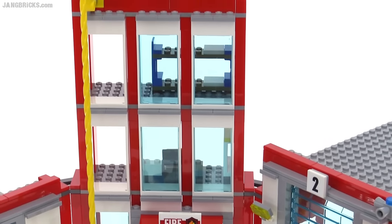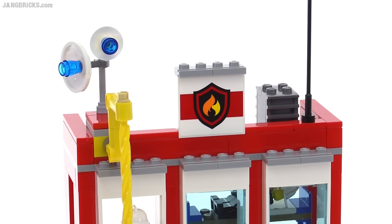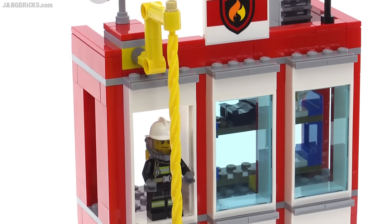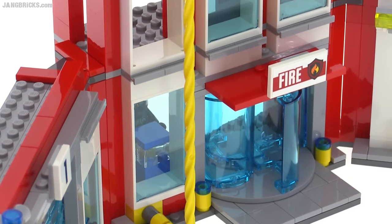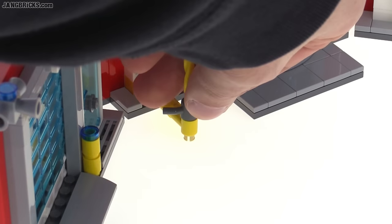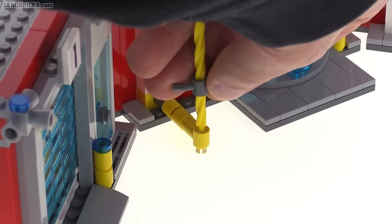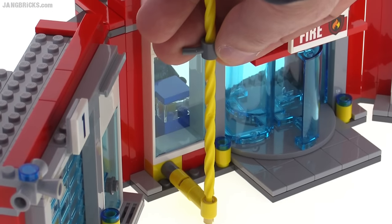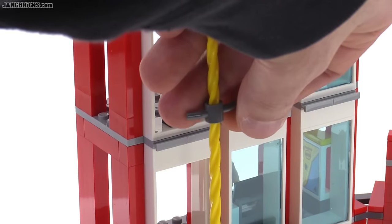Two garage buildings and then the one main headquarters. The main building has a really cool new feature in the form of this tall fire pole with a spiral design to it. It's a brand new piece from LEGO specifically for this type of use, and it also has a brand new handle piece. The pole itself is able to spin around freely — as I lift this up, the pole is spinning, but the handle is just staying in place.